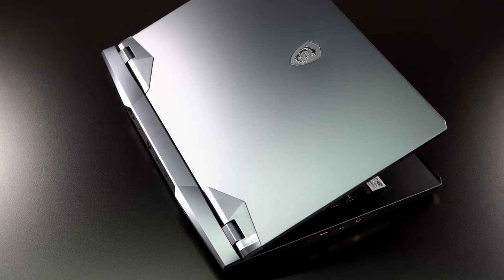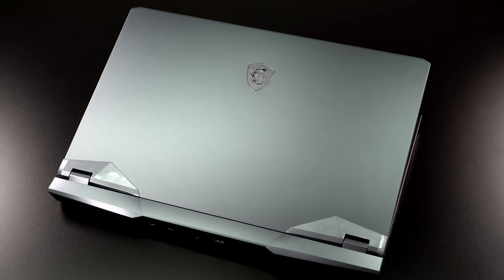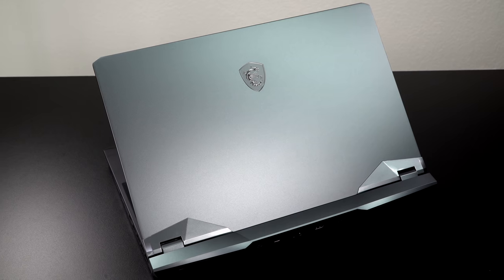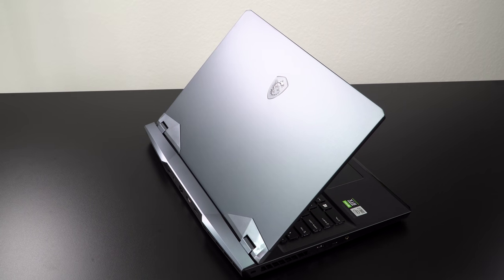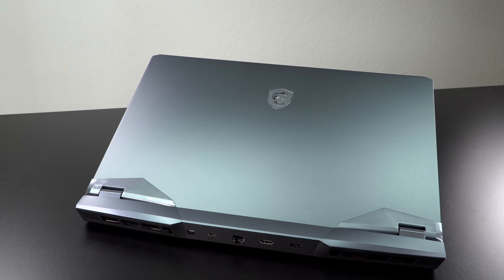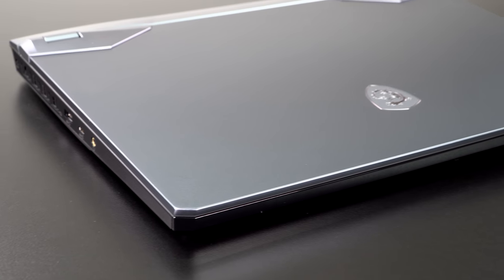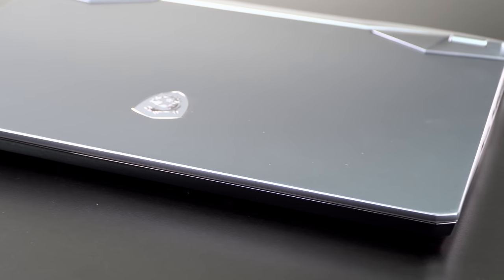This is a redesigned chassis. Last year we saw the GE66, the 15-inch size, get the redesign, but COVID delayed the redesign work for the 17-inch. That whole brushed black metal look that loves fingerprints is now gone. We now have what they call titanium blue — a very subtle blue. It's angular, kind of masculine but not grotesquely so. It's gamery, but not wildly gamery. I think it's a reasonably good design — beauty is in the eye of the beholder.